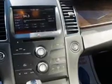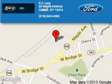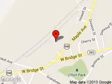Great quality at a great price. Call or click to contact us today. R.C. Lacey is dedicated to doing everything possible to ensure that the experience you have selecting your next vehicle is a pleasant one. We are located at 25 Maple Avenue, Catskill, New York 12414.